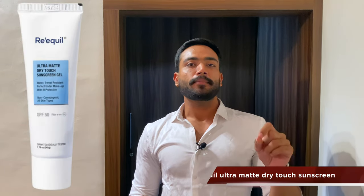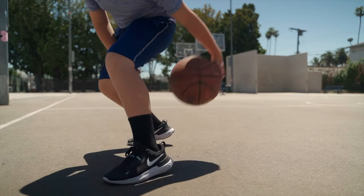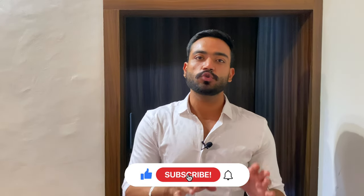The fourth and last sunscreen is Reqvill's Ultra Matte Dry Touch Sunscreen Gel, SPF 50. The major standout benefit is that it is sweat-proof and waterproof, so if you are into sports or outdoor activities this is the one for you. It is lightweight, non-sticky, oil-free, and paraben-free — as are the first three. The price point is a little higher: the 20g tube is around 300 rupees and the 50g tube is around 600. I recommend purchasing from their website as they often have promotional offers like buy 2 get 1 free.